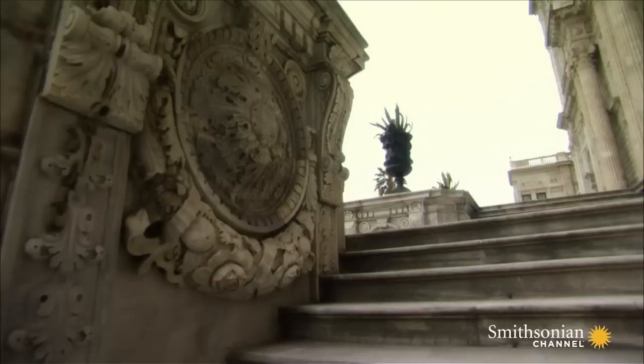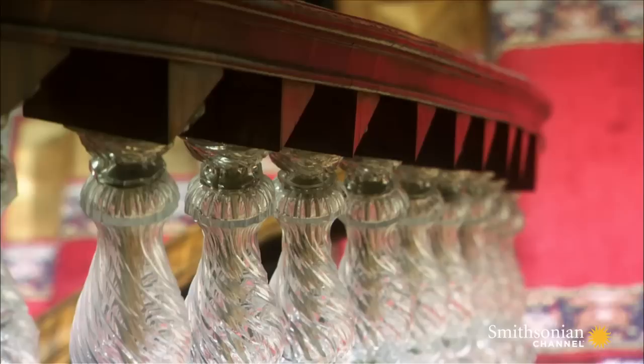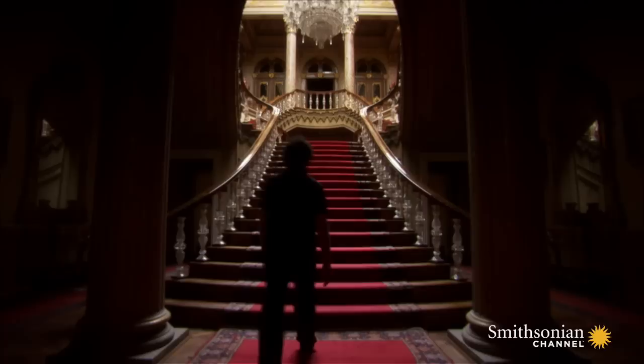Dolmabache Palace. Completed in 1856, it's the ultimate Rococo monument, resembling the chateaus of France. Dolmabache Palace is adorned with exquisitely crafted furnishings and ornaments, mostly from Europe.